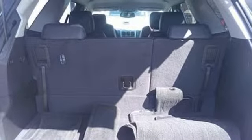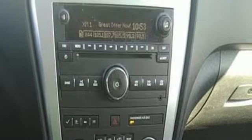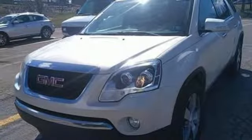Car and Driver marvels: for anyone used to the sloppy road manners of full-size truck-based SUVs, the Acadia is a revelation. GMC — it's not just a vehicle, it's a professional-grade tool.